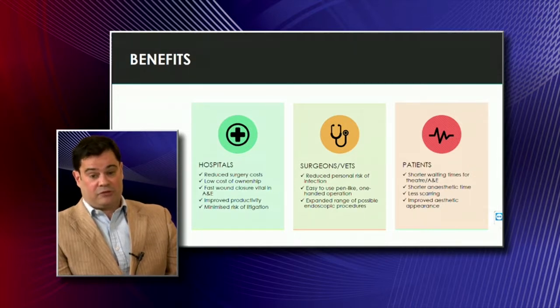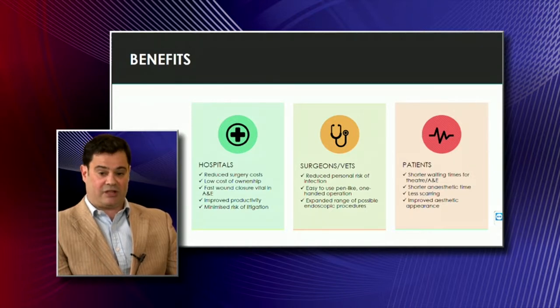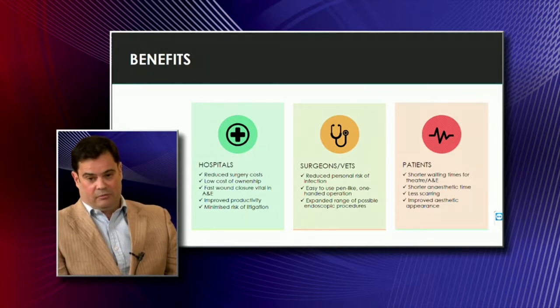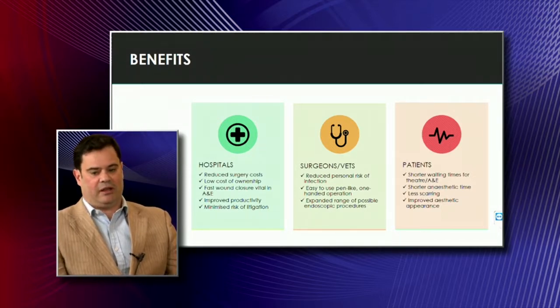Needle stick injuries lead to clear benefits for the different users within hospitals. For hospitals, there's reduced litigation — legislation has already been passed requiring needle stick injuries to be prevented. We believe there will also be reduced cost in surgery due to time saved. For surgeons there is reduced risk of infection, and the automatic performing of a stitch is a complex task done by hand. For patients, you have shorter waiting times, less scarring from a needle turning in a perfect arc, and improved aesthetic appearance.